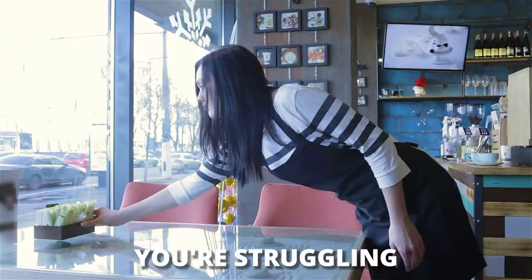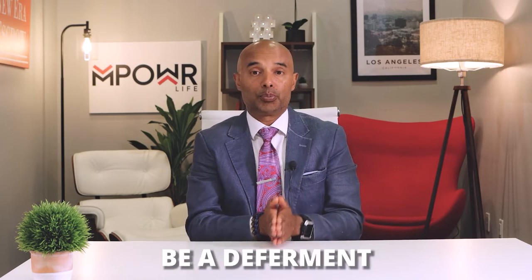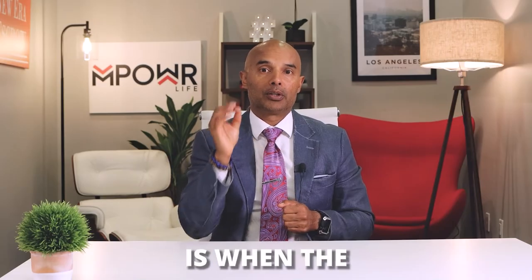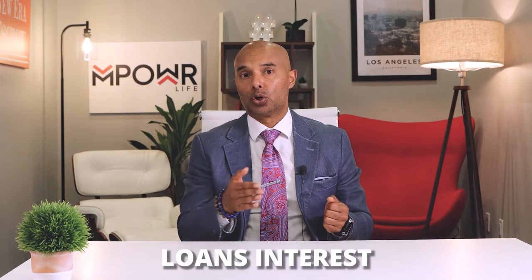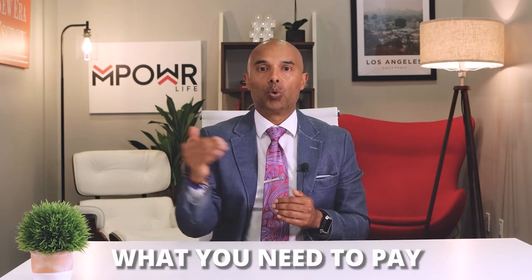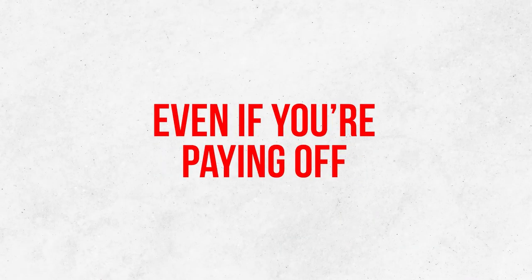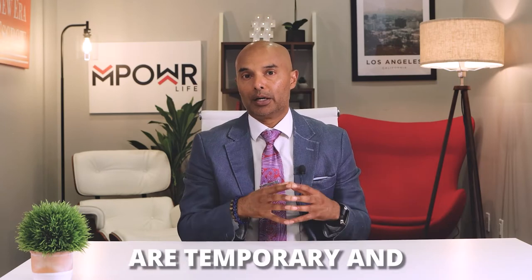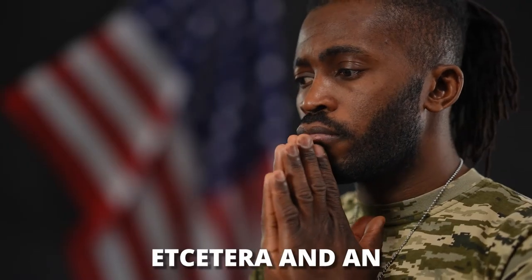If the federal government sees that you're struggling to make payments, they will allow you to stop making payments on your student loans. This can either be a deferment or a forbearance. A deferment is when the government allows you to temporarily stop making payments, and they may even subsidize your loan's interest. A forbearance also temporarily stops payments or reduces what you need to pay for up to 12 months, but interest will continue to pile up even if you're paying off a subsidized loan. Both are temporary, lasting 12 to 36 months, and you need to provide proof of financial need, job loss, illness, military duty, etc., and enrollment into the program by your loan provider.